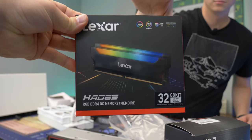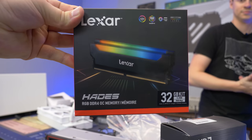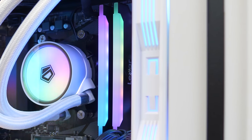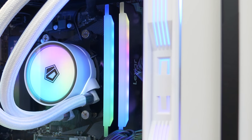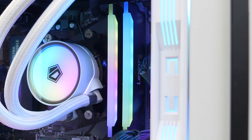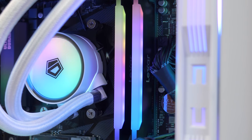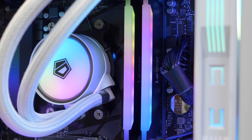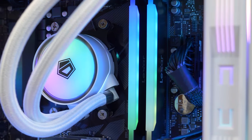Today's video is brought to you by Lexar, your one-stop shop for all your storage needs. We are looking at the Hades RGB RAM kit featuring absolutely beautiful RGB, capacities up to 32GB, and super fast 3600 MHz speed that is rock-solid stable, making it perfect for your next Intel or AMD gaming rig.